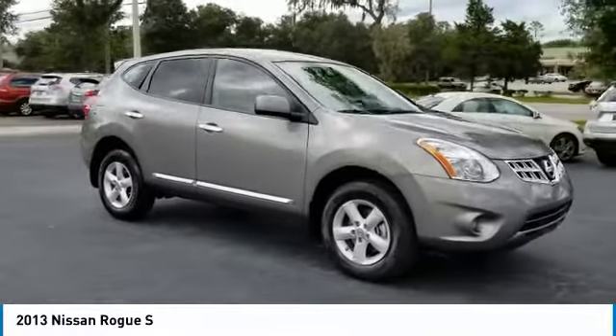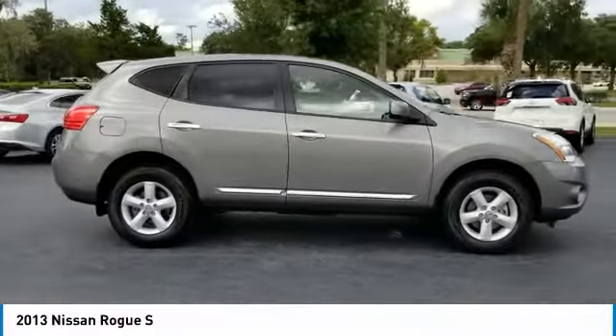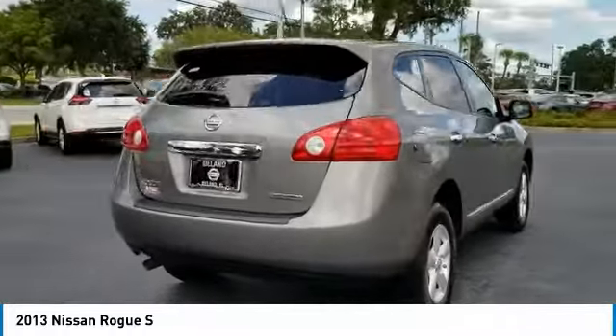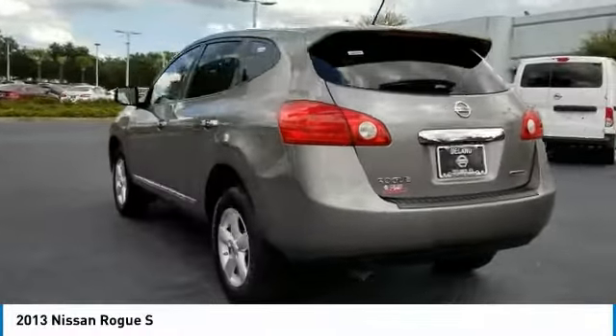Take a ride in the 2013 Rogue. The stylish Rogue gets 27 miles per gallon and still boasts nearly 58 cubic feet of cargo space. With a five-star side impact safety rating and confident handling, the Rogue is more than you expect and everything you deserve.